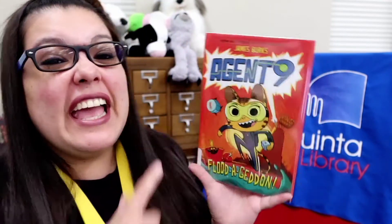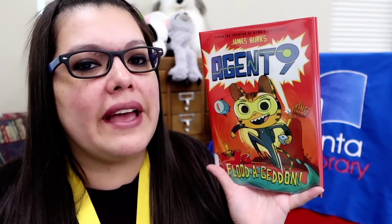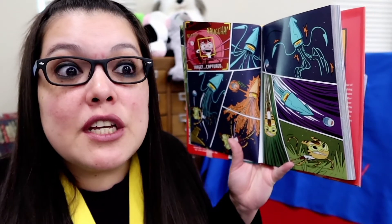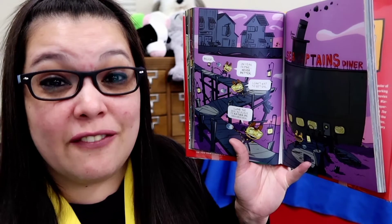I have a great graphic novel for you guys — it's brand new. It's called Agent Nine: Flood Again. Now Agent Nine does a pretty good job at being an agent. He might destroy things from time to time, but either way, at the end of the day, he always catches the bad guy. In this particular graphic novel, Agent Nine is going up against King Crab. Do you know what King Crab wants to do? He wants to melt the polar ice caps in order to make a giant water park. Can you believe that — a giant water park? Well, it's up to Agent Nine to stop him. He has some friends along the way to help him out.